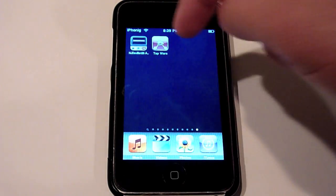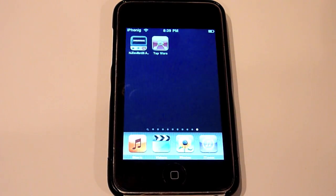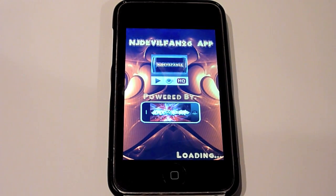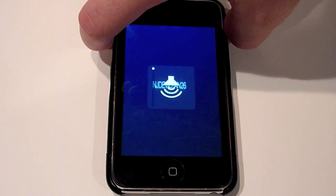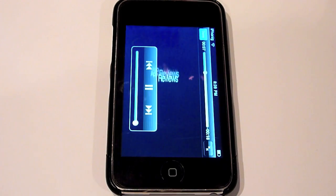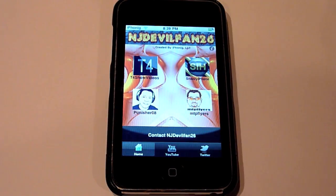You can see I have the NJDoubleFan26 app and Tap Wars on one of my pages on my iPod Touch. I'm going to go into the NJDoubleFan26 app first. You'll see that we have the old iPhone-ic logo, which will soon be replaced with the new trademarked iPhone-ic logo which you guys will see in Tap Wars. On the homepage, one new thing you'll see is that we have Punisher08 now featured on the page.